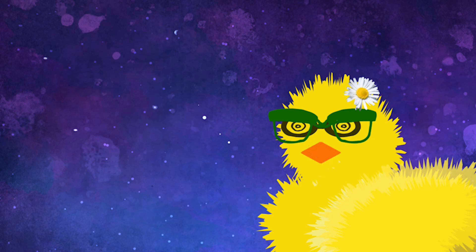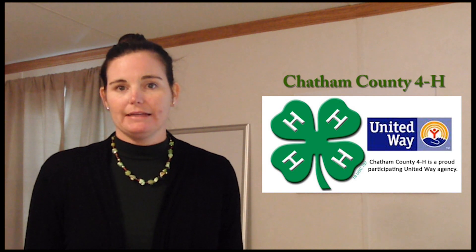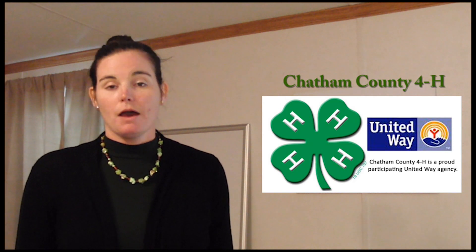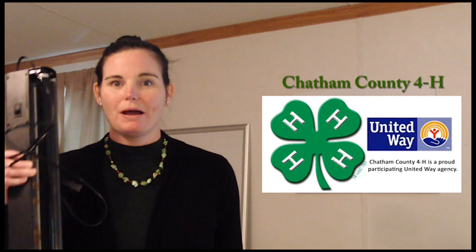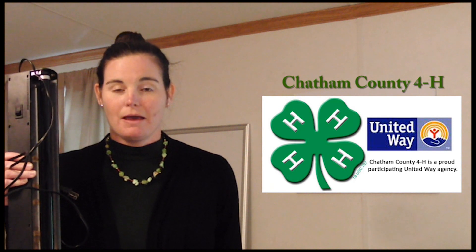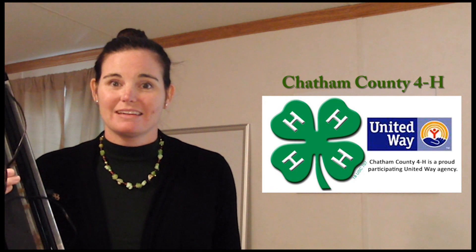I have some good news and bad news. The bad news is I don't have a microscope — I know, lack of planning on my part, I apologize for that. But the good news is I did find this magic potion called glow germs that will show us all the germs on my hands. All I need is this special black light to see the germs. But first I have to apply the glow germs for us to see it.